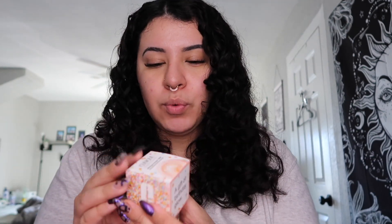The last thing I got from there was this NYX Butter Gloss — I just needed a holiday lip and I always do reds for holidays. And then my birthday gift from Ulta was the Clinique Moisture Surge 100H hydrator. So I'm excited to try that.